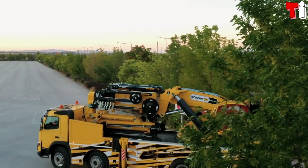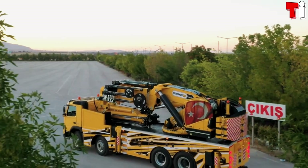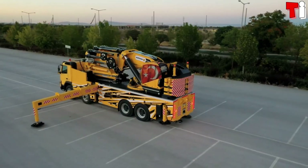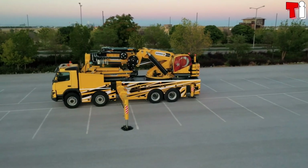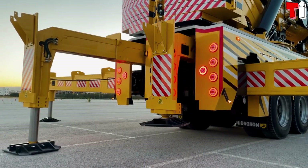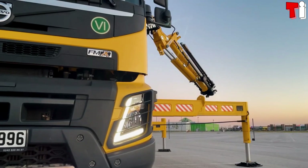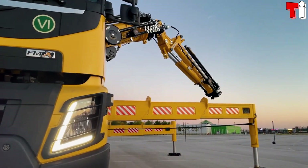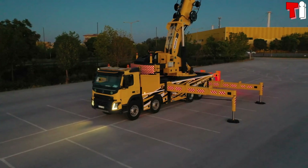Number two: Hydrocon HK 390. It is a truck with great power and resistance that has been developed by the Turkish company Hydrocon. It is designed to work in the toughest conditions, providing the highest performance with maximum safety. Its articulated boom has a vertical reach of 60 meters and a horizontal reach of 54 meters with the extension.